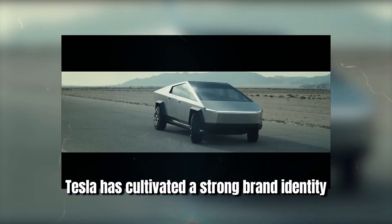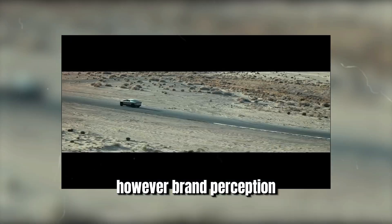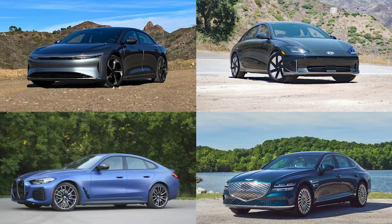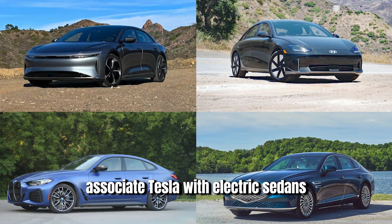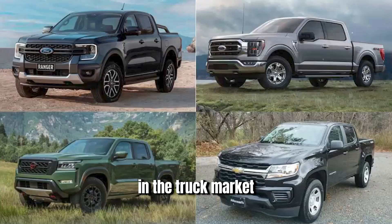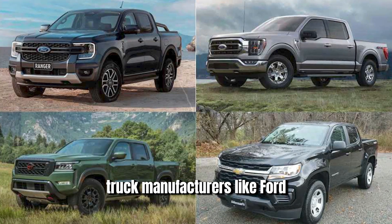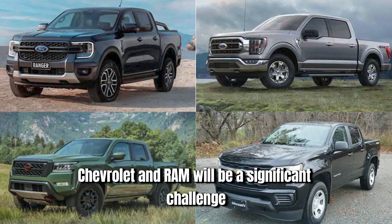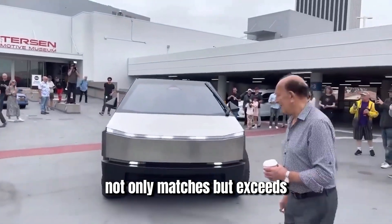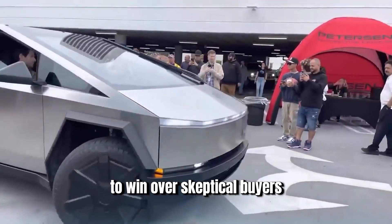Tesla has cultivated a strong brand identity centered around innovation and sustainability. However, brand perception varies across different customer segments. Traditional truck buyers might associate Tesla with electric sedans and not consider it a serious contender in the truck market. Overcoming brand loyalty to established manufacturers like Ford, Chevrolet, and Ram will be a significant challenge. Tesla will need to demonstrate that the Cybertruck not only matches, but exceeds the capabilities of conventional trucks to win over skeptical buyers.